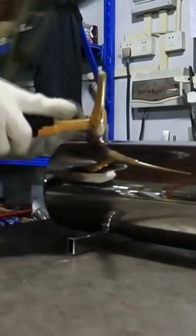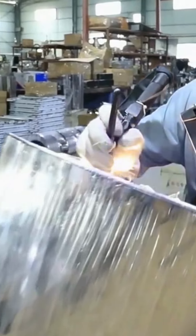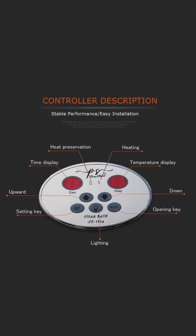Robust and durable, manufactured from high-quality materials, the PureSteam Steam Generator is built to last, providing you with years of dependable performance.